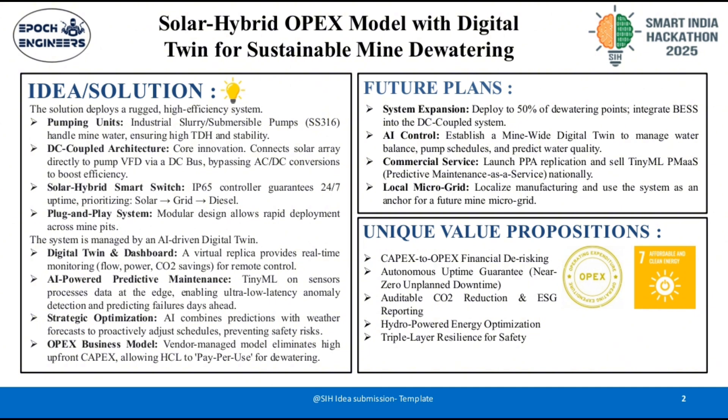Third, the financial innovation. We eliminate the client's high upfront cost — the CAPEX — by offering an OPEX business model. This is a vendor-managed service where the client, like HCL, simply pays per use for dewatering through a power purchase agreement or PPA. This makes the sustainable high-tech solution immediately practical.